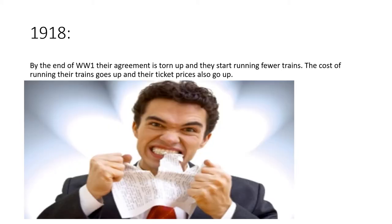They never figured out who was to blame and never recovered from it. By the end of World War One their agreement was torn up, and they started running fewer trains. The cost of running their trains went up because they had to pay tax to each other, which put ticket prices up, drawing passengers away and towards the car. All three companies lost out badly from that accident.